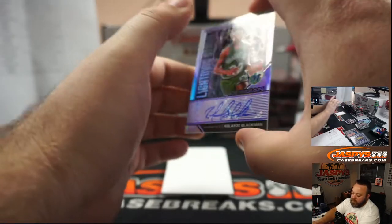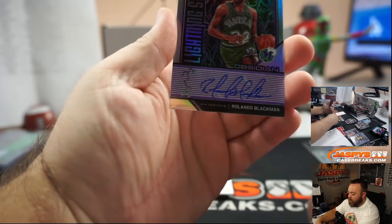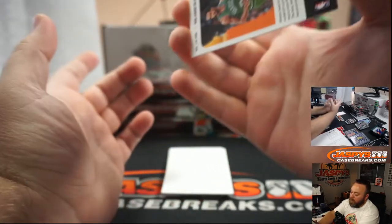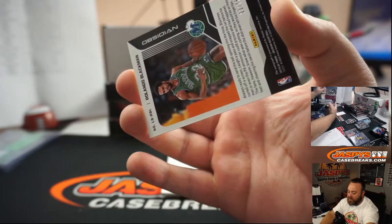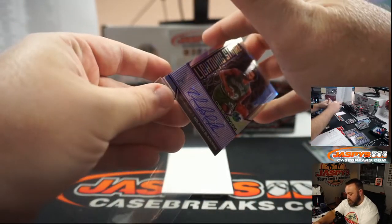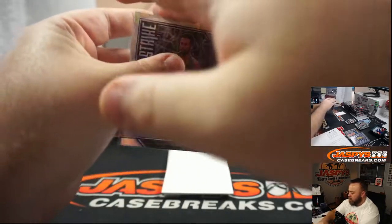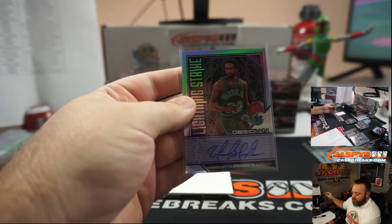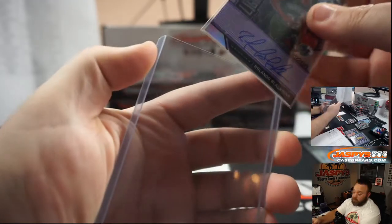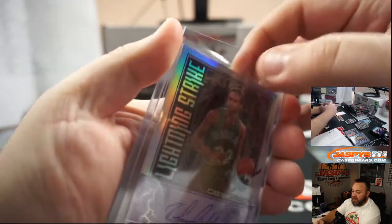First auto — for the Dallas Mavericks, Rolando Blackman, Lightning Strike, purple auto, numbered 23 of 75. Dallas Mavericks, Mark Bissette. I really like this set — the Lightning Strike, great looking cards.